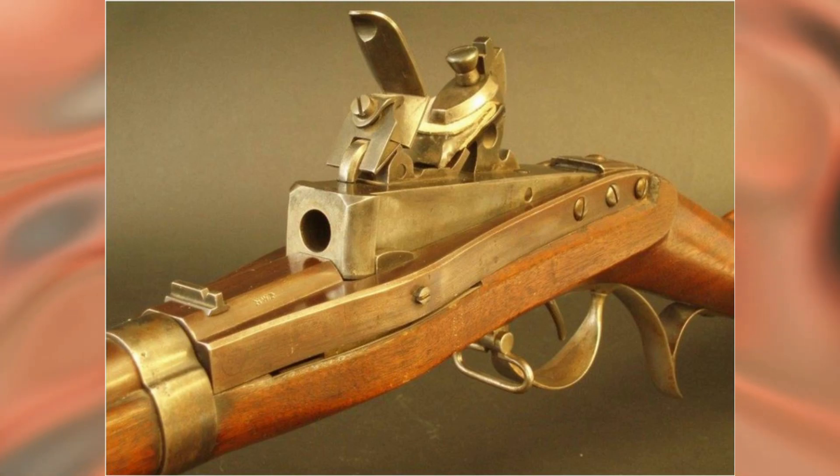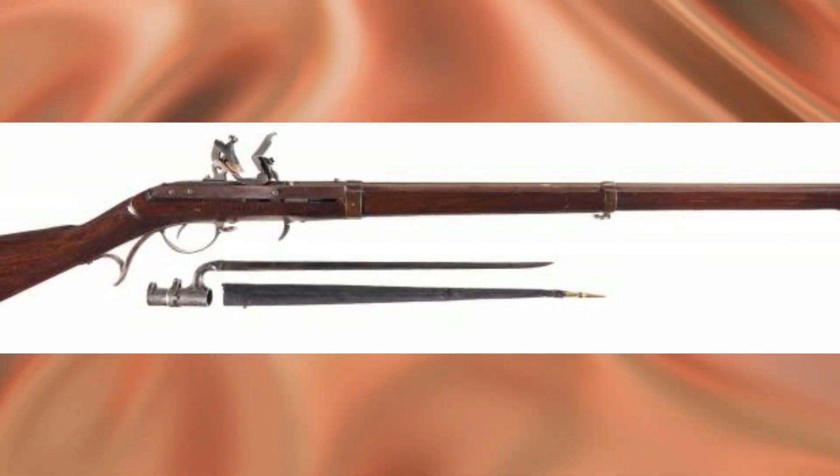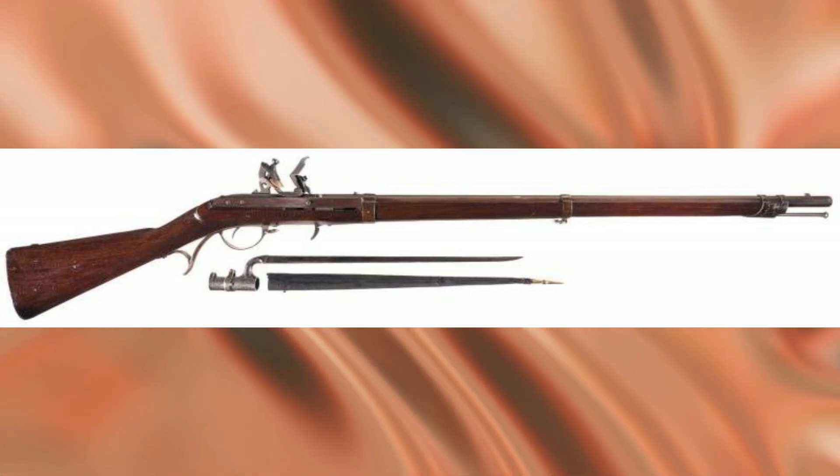Loading was performed as in conventional muzzle-loading rifles, but there was no need to use a ramrod and to force the bullet through the rifle's rifling along the entire length of the barrel. As can be easily guessed, this made reloading much faster.